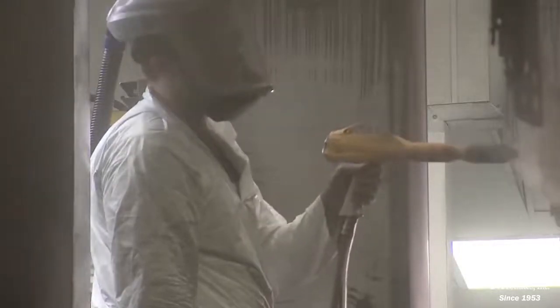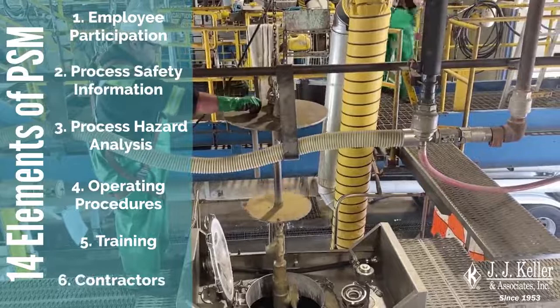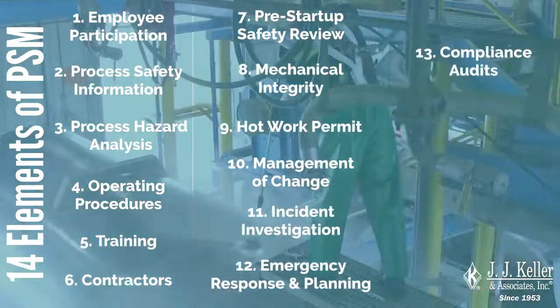If your company has chemicals or processes that fall under PSM, you're required to implement the 14 elements of the standard and audit them every three years to ensure continued compliance.